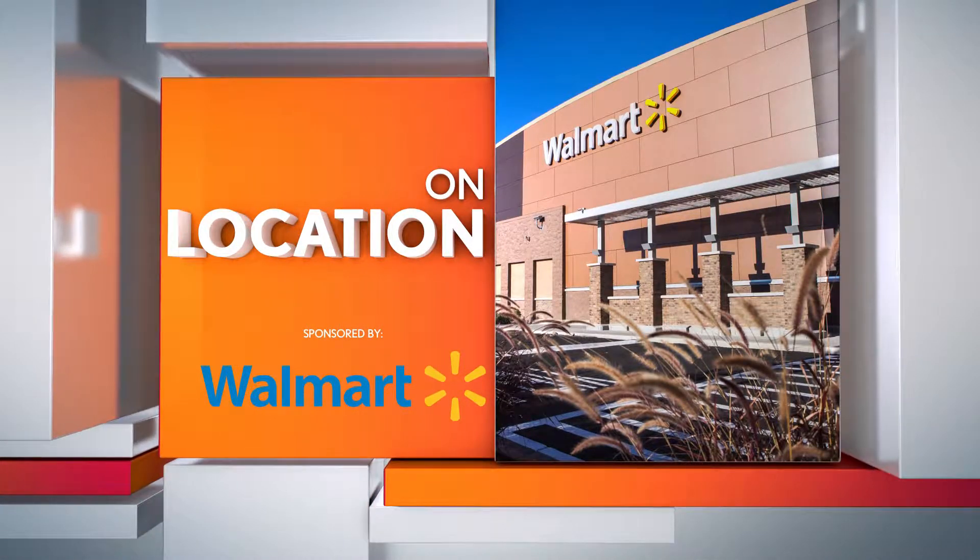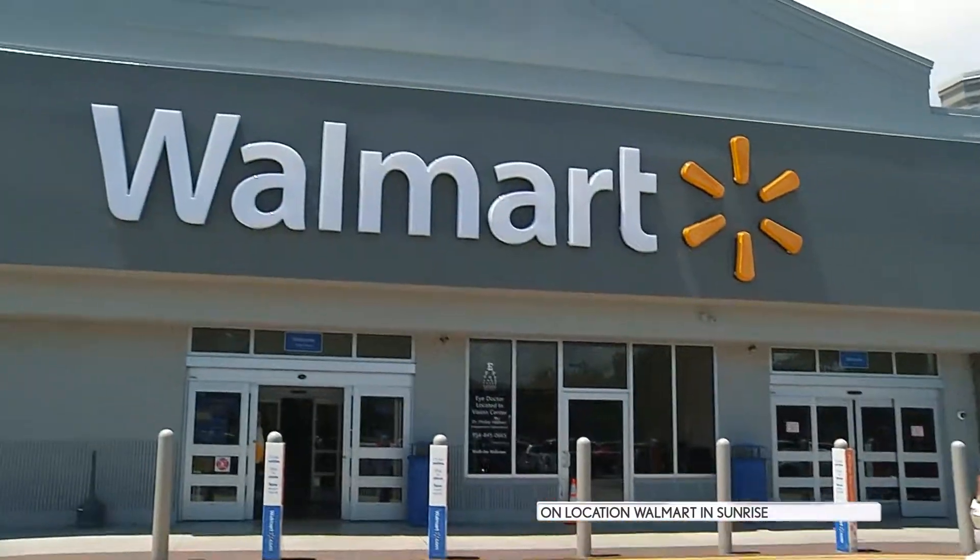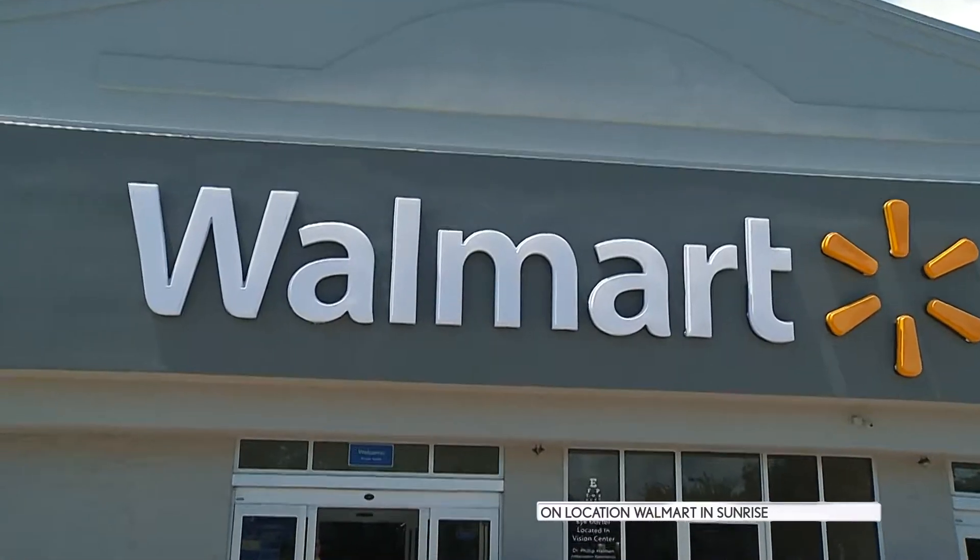This is 6 in the Mix, on location at the Walmart Supercenter in the City of Sunrise at Sawgrass Mills. Hi guys, I'm Joanna Gomez at the Walmart Supercenter in the City of Sunrise, where they've just remodeled the store, and today I'm going to take you inside and show you how they've enhanced your shopping experience.